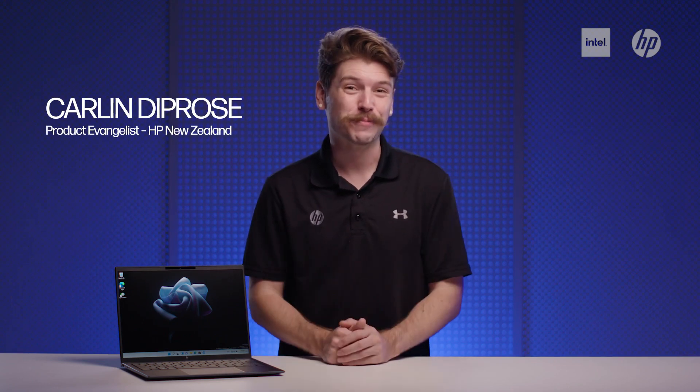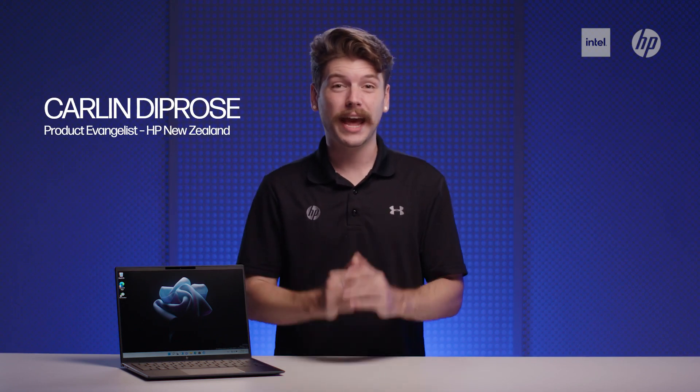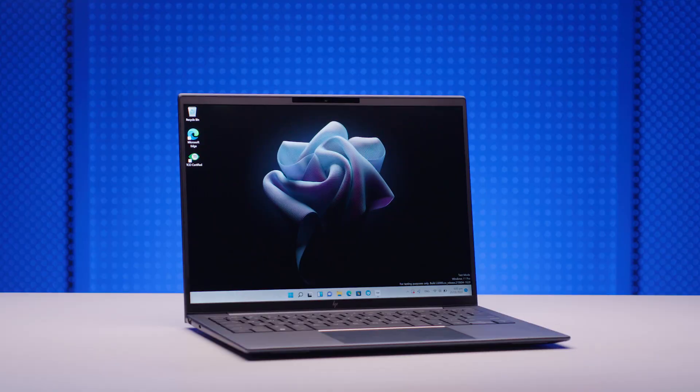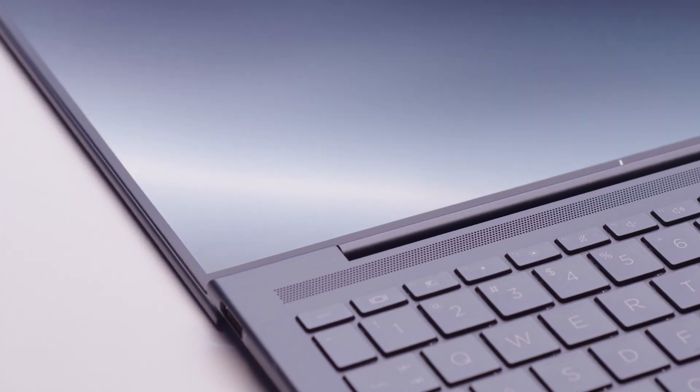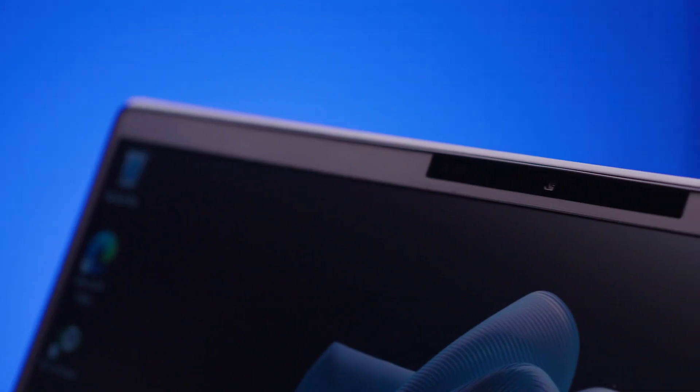Hi everyone, Carlin from HP here. Today we're looking at HP's latest flagship notebook, the Elite Dragonfly G3. This device is second to none with world-class design, powerful performance, and a premium collaboration experience.